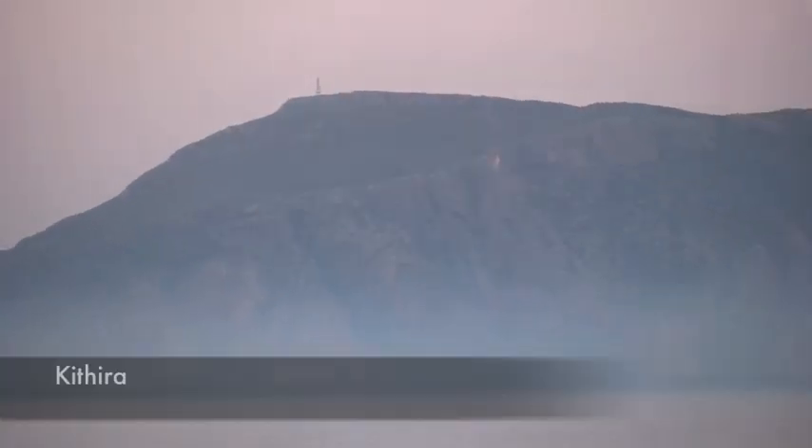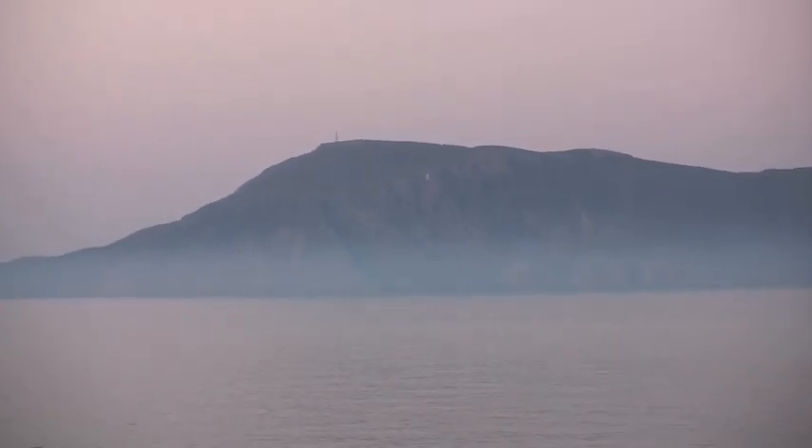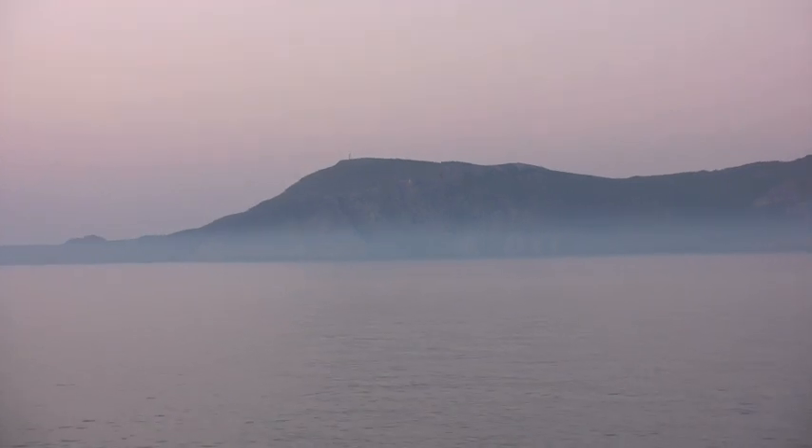The island that we're passing now is called something like Ithira, or maybe even Kithira. We'll have to Google map this one.